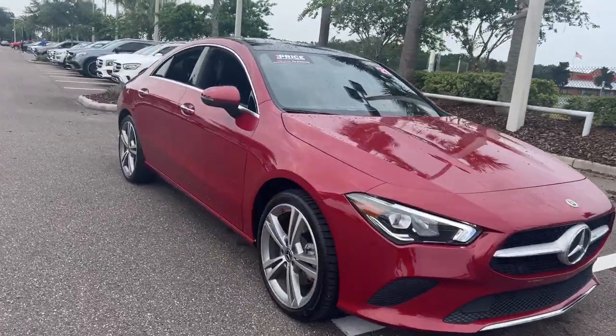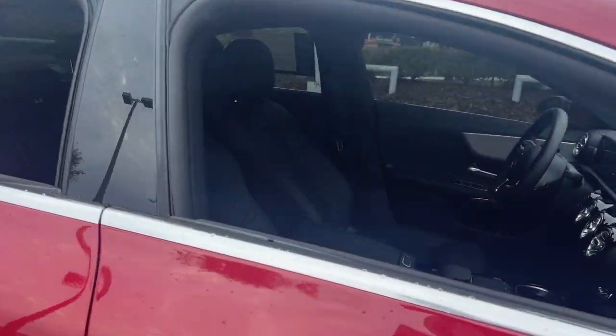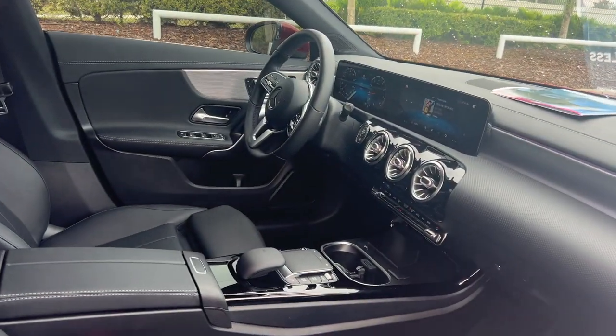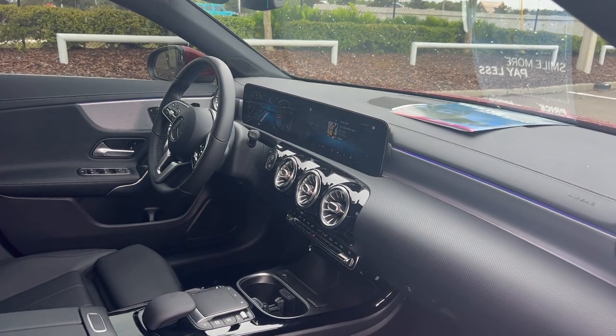This is a 2021 Mercedes-Benz CLA 250, red over black leather interior, powered driver's seat, memory seating on the driver's side, power windows, locks and mirrors, leather-wrapped steering wheel, and paddle shifters.